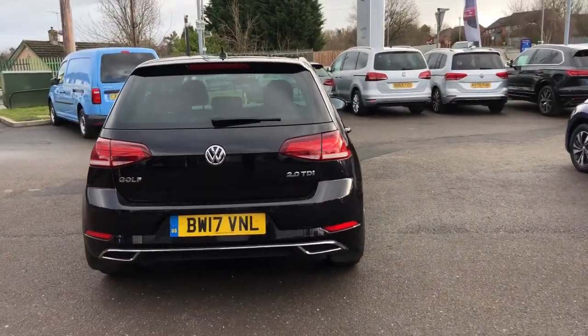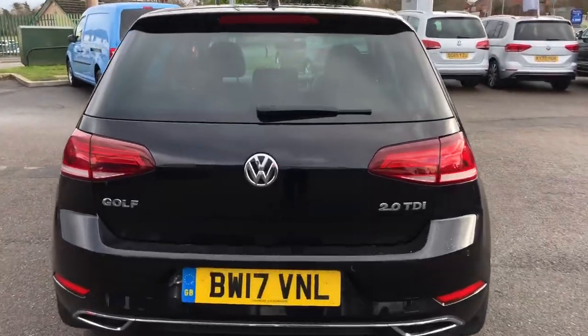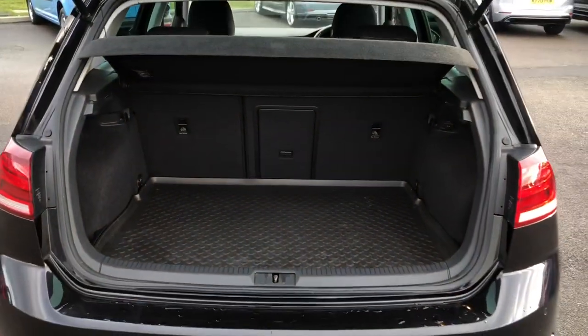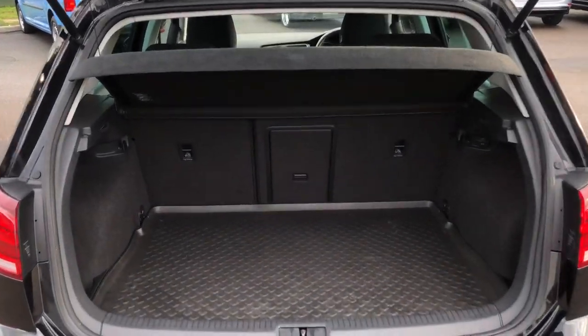I'll open the boot and show you the space in there. There's definitely a good-sized boot with this car. As you can see, plenty of room, and you have got the rubber mat as well, so it does protect it from any dirt or if you carry a dog around in the car.